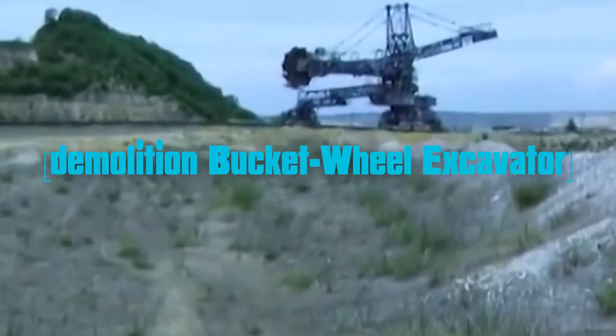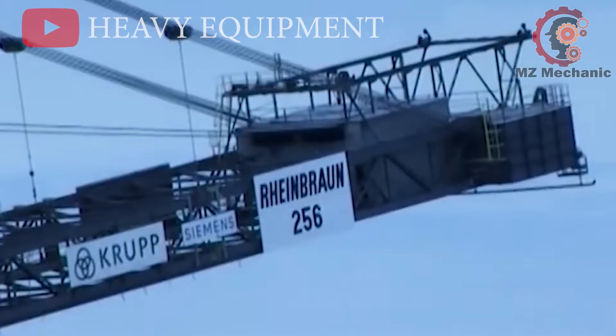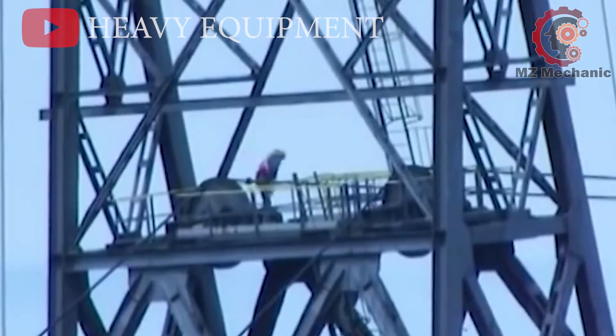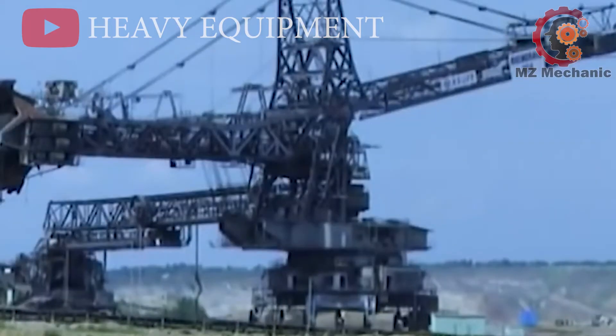Number 2: in the late 90s, the Bucket-Wheel Excavator Rheinbraun 256, a workhorse with 40 years of service in Germany's soft-seam open-cast mines, faced its grand final — a controlled demolition. Picture this.